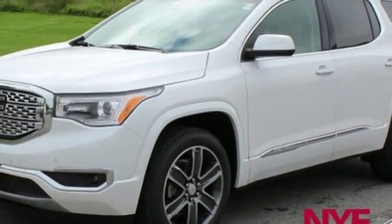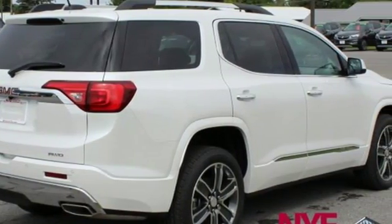GMC. It's not just a vehicle, it's a professional grade tool. Take it for a test drive today.